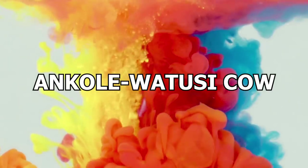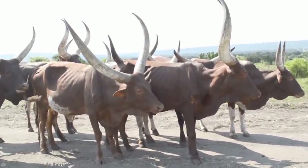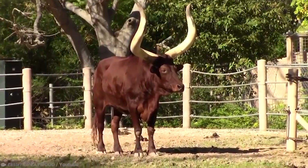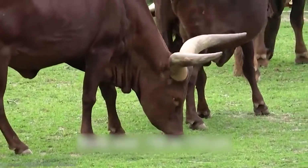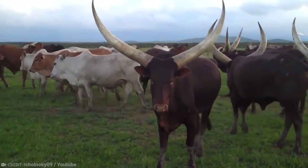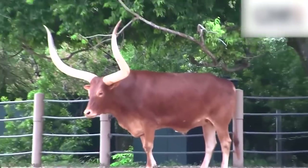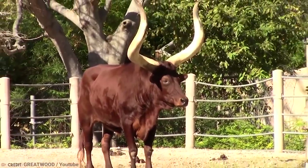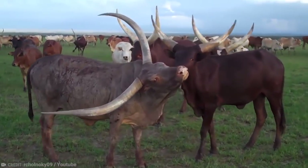Number 13: Ankole Watusi Cow. If we're going to talk horned cattle, it would be a sin to miss out on the Ankole Watusi. This particular breed has grown in popularity over the past few decades, presumably because people enjoy seeing their aesthetically pleasing horns. The Ankole Watusi is an American cattle of African descent. In the early 20th century, they were brought to Germany from Africa as zoo specimens before being shipped worldwide. By 2015, 80% of the world's Ankole Watusi were living in the United States. The horns are obviously unusually large, with the largest circumference ever recorded in a cattle breed.